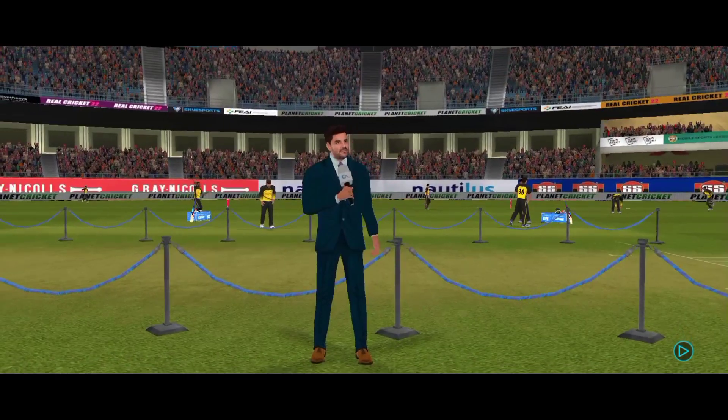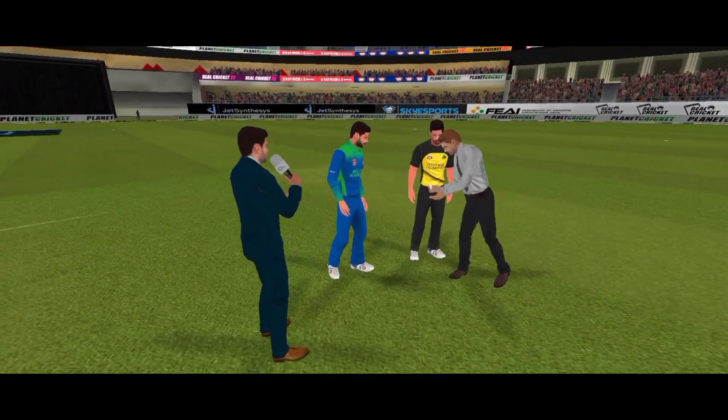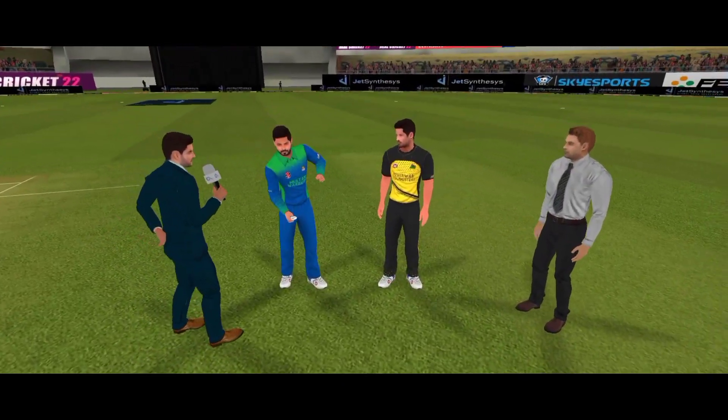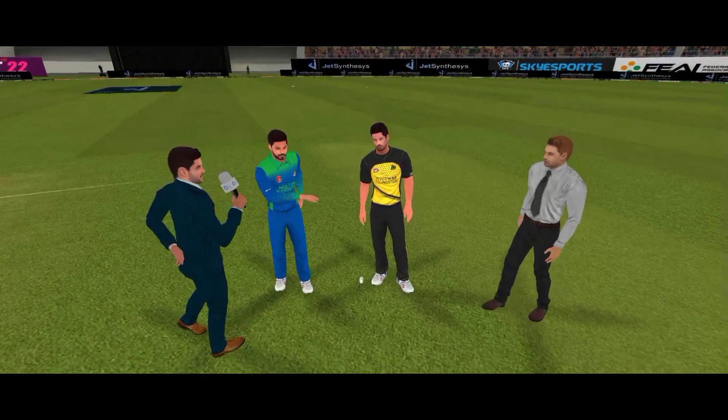The pitch is dry and the spinners should have fun on this one. The batsmen will have to be careful of the spin on offer and focus on getting their defensive technique right.